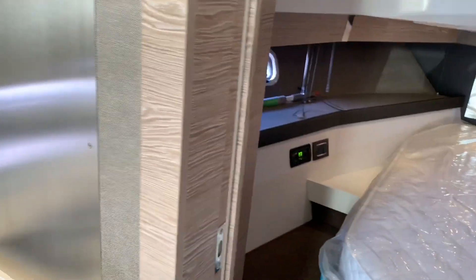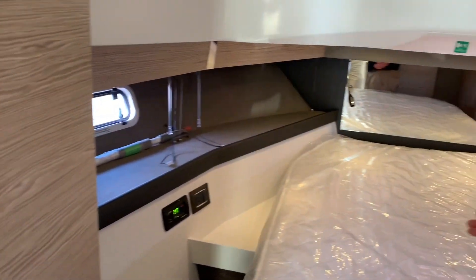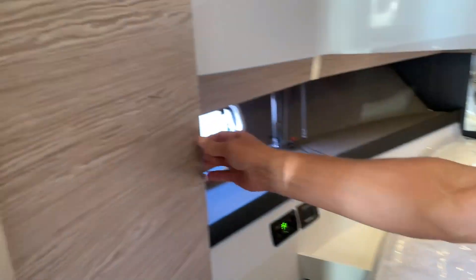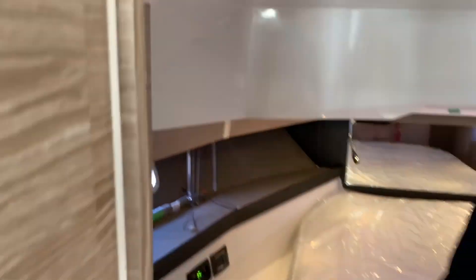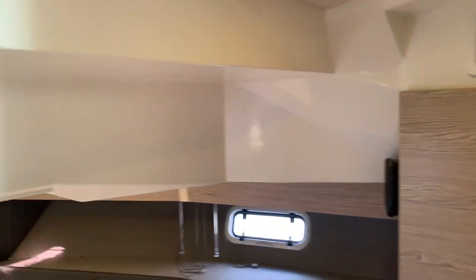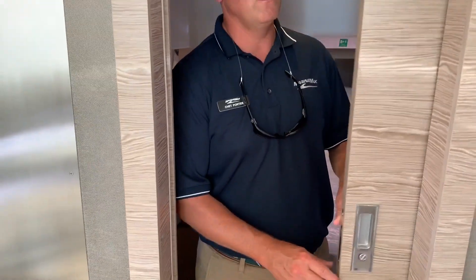The forward berth is a good size — 70 inches long — so you have plenty of room. You have storage compartments on either side and surround sound all the way around. Additional AC and heat controls are in here as well. There's storage underneath the bed, and one thing to note: this is a full solid door, so you can easily control this compartment.